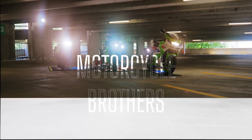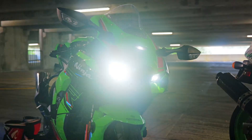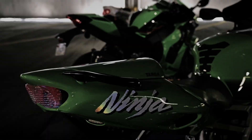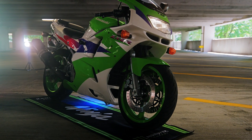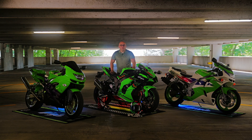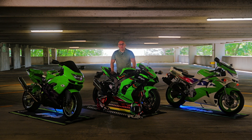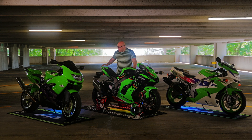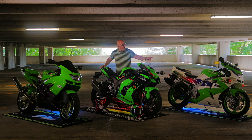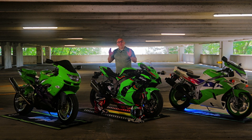Welcome back to Motorcycle Brothers — Old Bike, New Bike. We have the original CX9 that we recorded last year, the CX 2023 KRT Edition (which is the same model as the 2024), and an old CX6 from 1995.